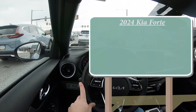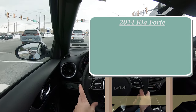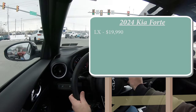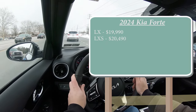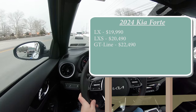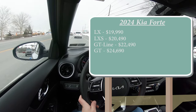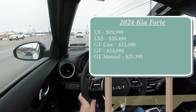There are several trim levels for the 2024 Forte. The LX starts at $19,990; LXS at $20,490; GT Line at $22,490; GT — which is the one we are in today — starting at $24,690; and lastly the GT Manual starting at $25,390.